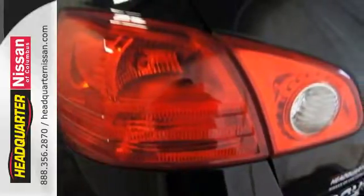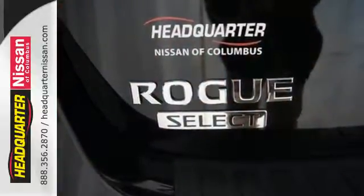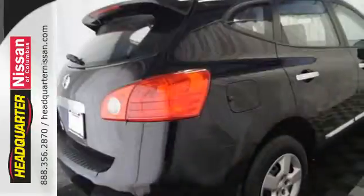It has safety features like anti-lock brakes, stability and traction control, and multiple airbags. Dashing looks and an easy-going interior.